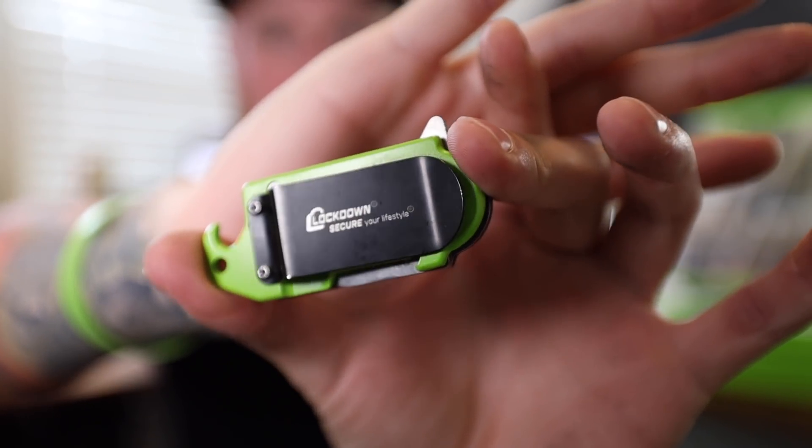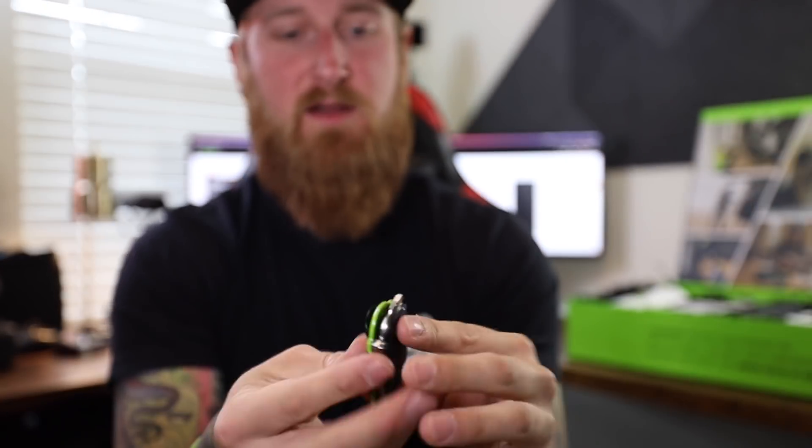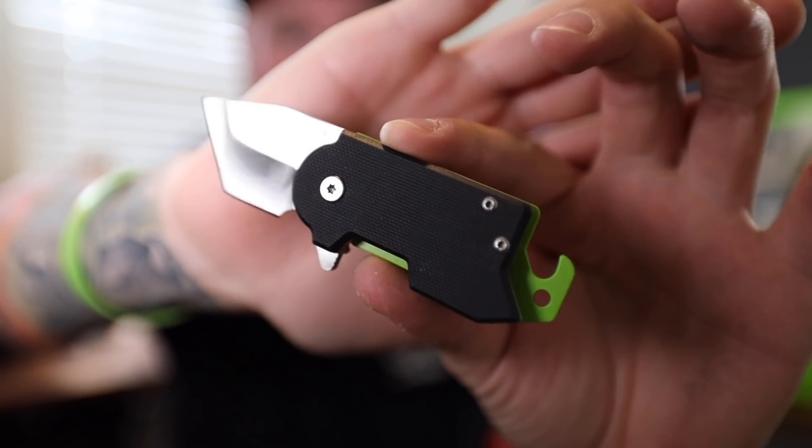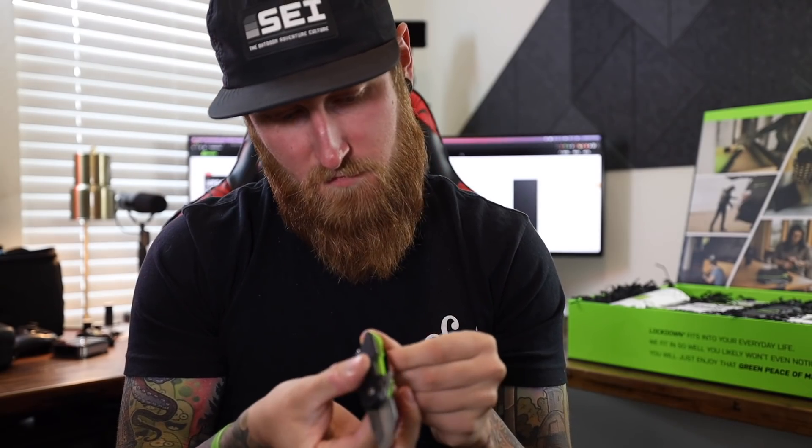We've also got a little knife in here. 'Lockdown — secure your lifestyle.' It's got a bottle opener, a little flipper. Look at the blade on that thing. This reminds me of the old school Mail Time videos that I used to do. It's branded Lockdown and it's made out of D2 steel, so pretty cool little pocket knife.